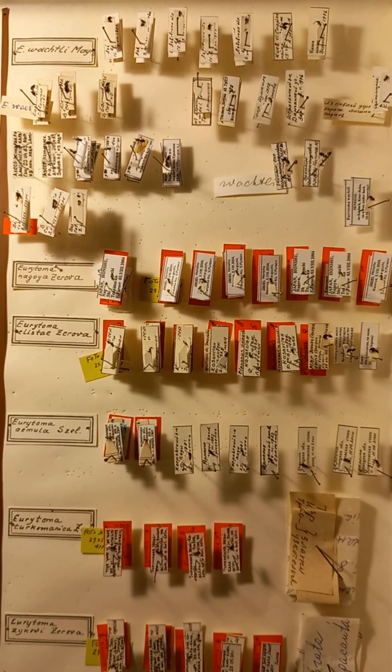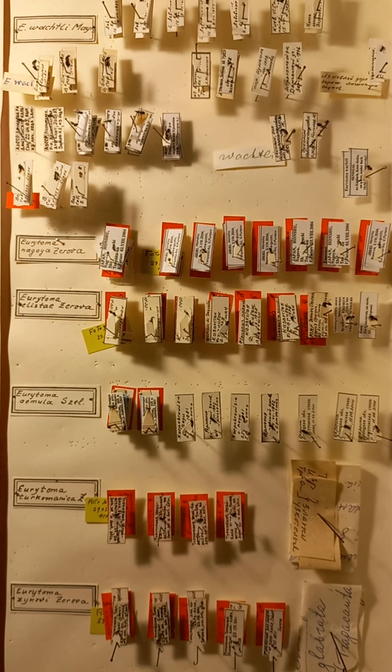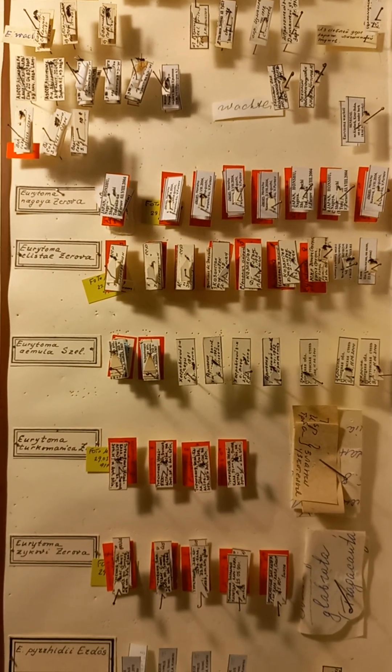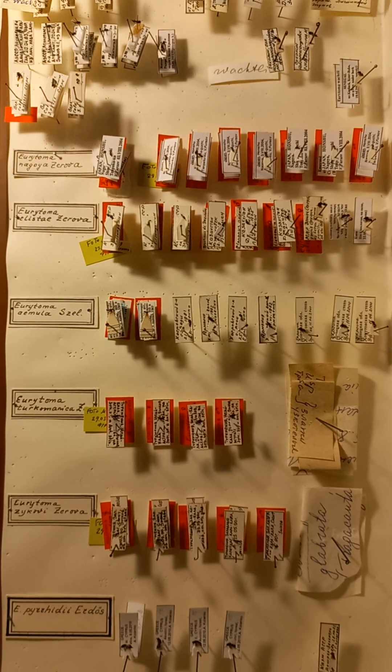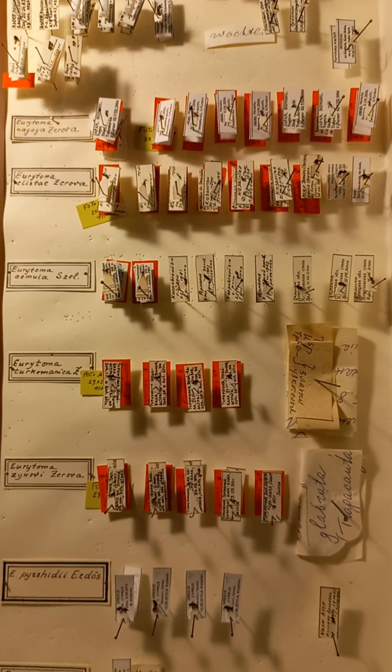Now we have the opportunity to observe unique entomological material — a collection of Prof. Dr. Marine Dmitrievna Zero, which was collected, mounted, identified, and described as new species for science.